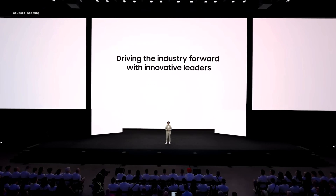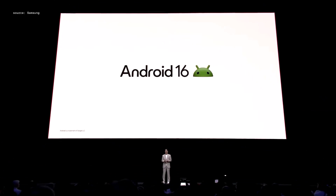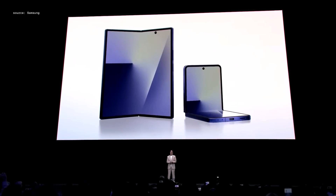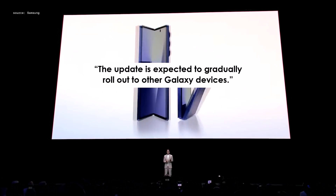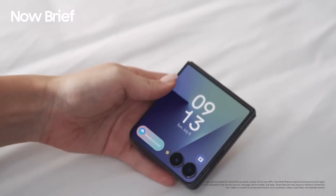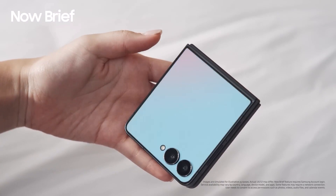Samsung says the update will slowly expand to more Galaxy devices, making sure it reaches a wider range across its ecosystem. In their words, the update is expected to gradually roll out to other Galaxy devices. But here's the catch — not every Galaxy phone will get the update, and when you get it depends on your country and mobile carrier.